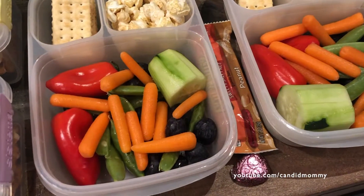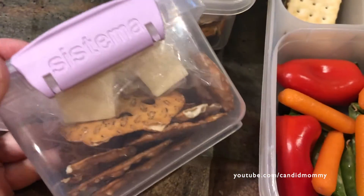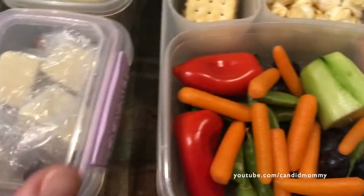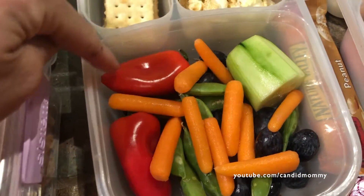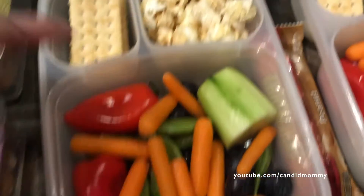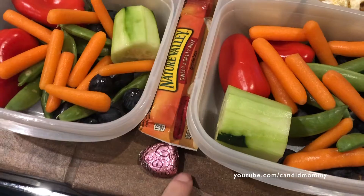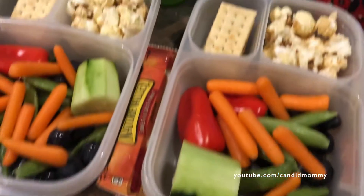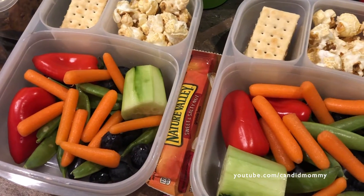Here is what I have in the kids' lunches today. They've each got in their snacks some pretzels and some Monterey Jack cubes. And then in their lunches, they've got grapes, carrots, peppers, cucumbers, sugar snap peas, some kettle corn, peanut butter cracker sandwiches, a peanut butter granola bar, and a little chocolate. And then they've got water to drink today. So that is what is in their lunches today.